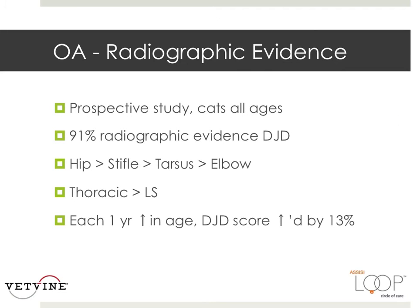In a prospective study of cats of all ages, performed by Duncan LaSalle, 91% had radiographic evidence of degenerative joint disease. In this study, the hip was most affected, followed by the stifle, the tarsus, then the elbow. The thoracic spinal area had many more lesions than the lumbosacral area.